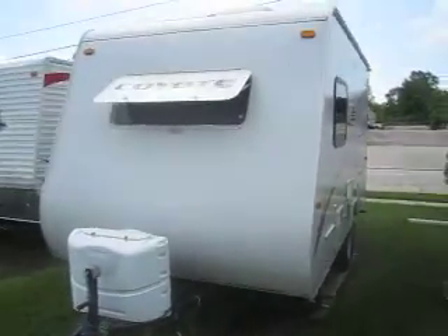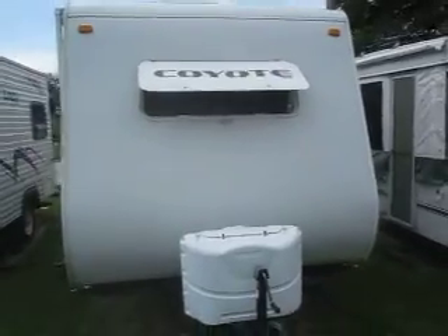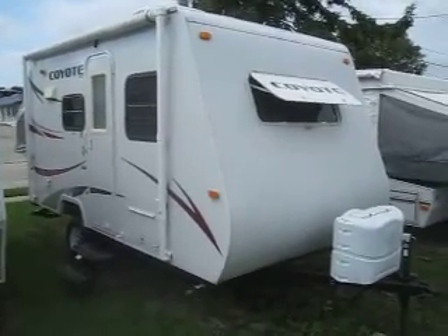Welcome to Advanced Camping and RV's virtual tour of this 2010 Coyote 16C. The Coyote was far and away one of the nicest expandable campers in the industry.